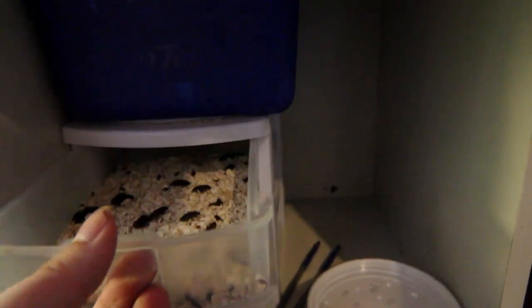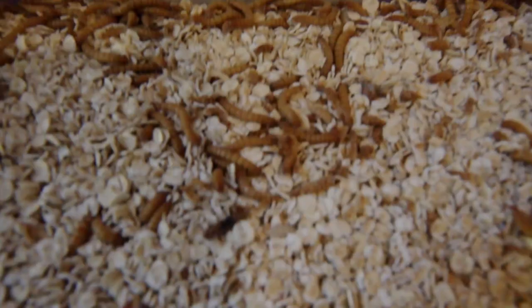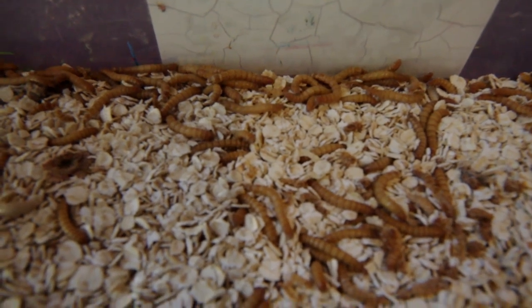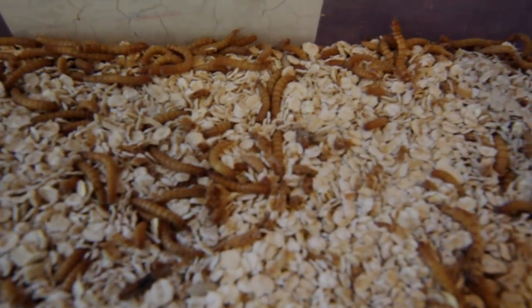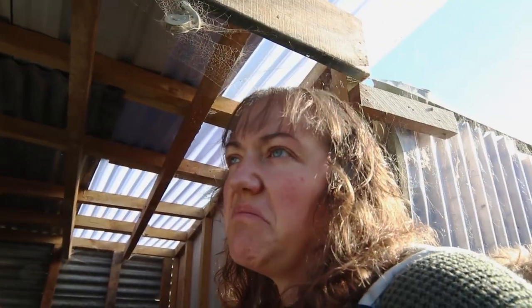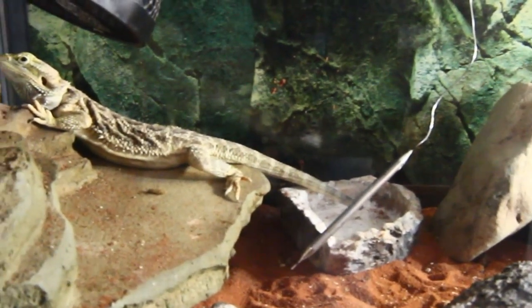Option number 14 is to grow your own bugs. My daughter grows mealworms for her bearded dragon — this is Smog the bearded dragon — and they're really easy to keep and they don't smell. All you have to feed them is wheat bran or rolled oats and a piece of wet vegetable like carrot. They're really easy to keep, they don't escape, they're very productive, and the chickens just love them. They're a really high protein source.